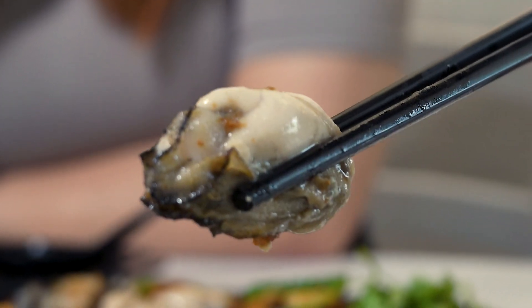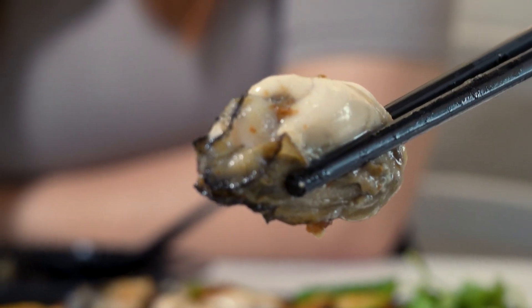Check out the size of these oysters. These are Korean oysters and they are huge. The good thing about this style of oyster omelette is it really showcases how plump and juicy the oyster is. So you have a bite of oyster, I'll have a bite of omelette, and let's see how it tastes.